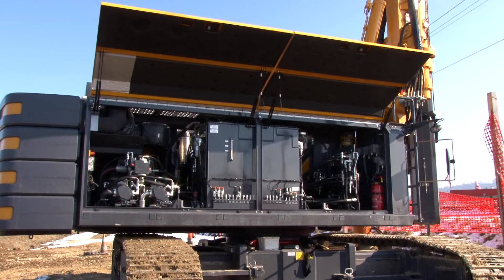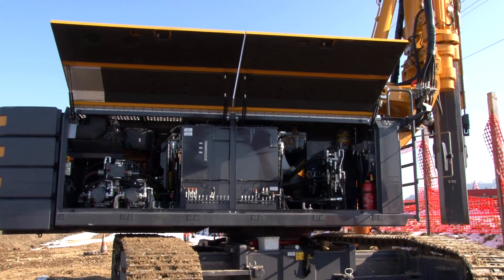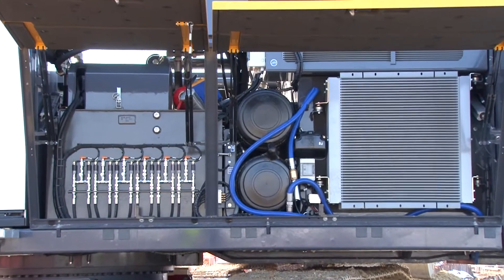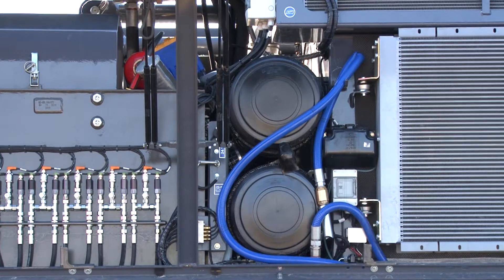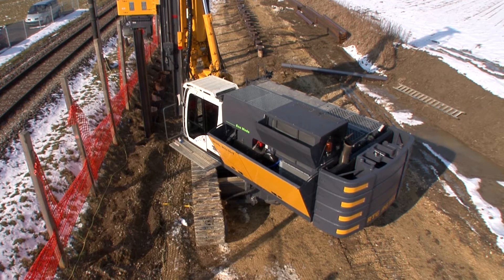The eco mode provides fuel savings of up to 20% with significantly reduced pollutant emissions. An enlarged hydraulic oil tank with integrated stilling tank allows unrestricted use of bio-oil, even in the vibrator. The service-friendly design of the upper carriage reduces operating costs.